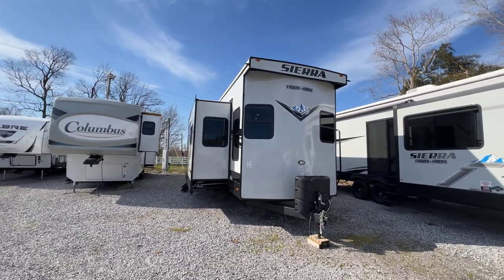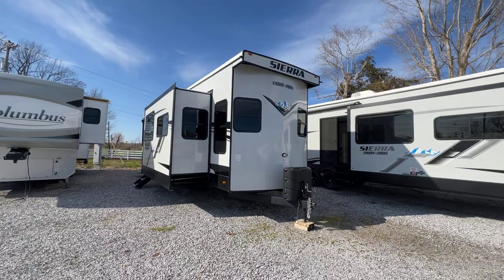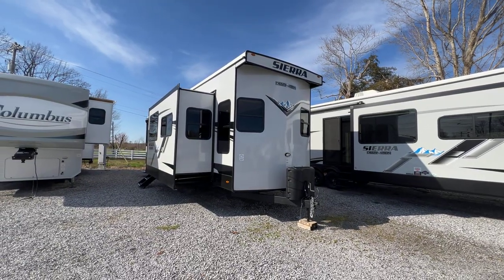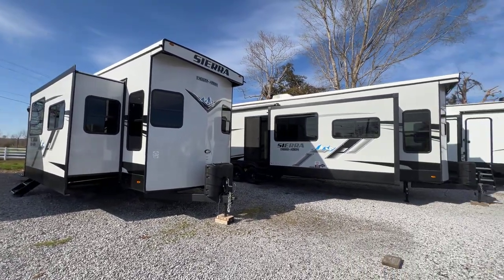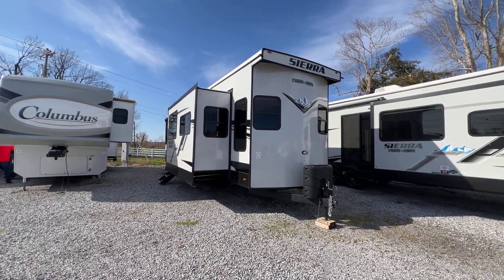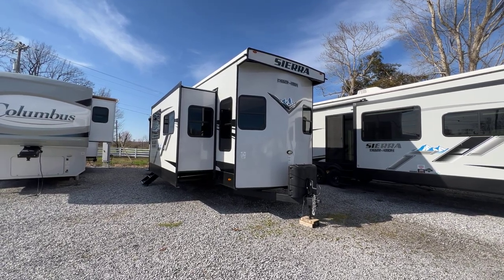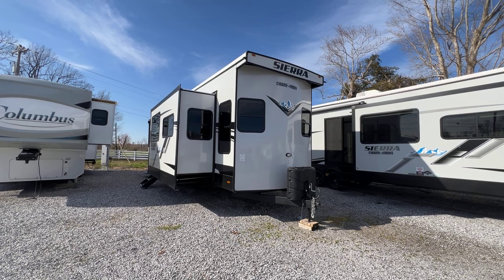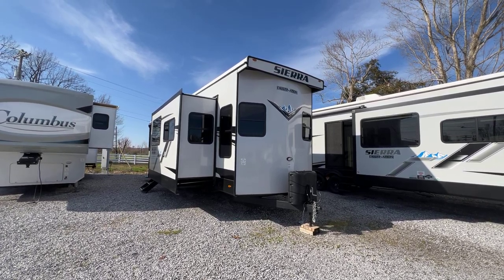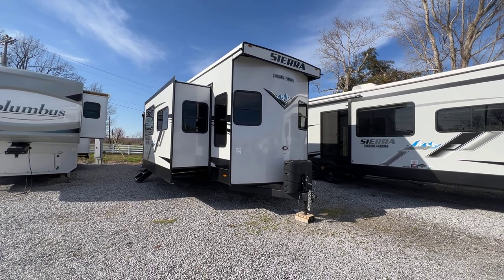So the 2023 399 Loft Sierra Destination trailer — it's a three-slide front living unit, very similar to the 401 FLX, which I'll look at after this, but it does have a loft at the back. If you have any questions, click the link in the description — that will take you to our website listing where you can call or text 270-247-8187, and anybody in my family will be happy to help you. Thank you very much. This is Arrowhead Camper Sales. Thanks for watching.